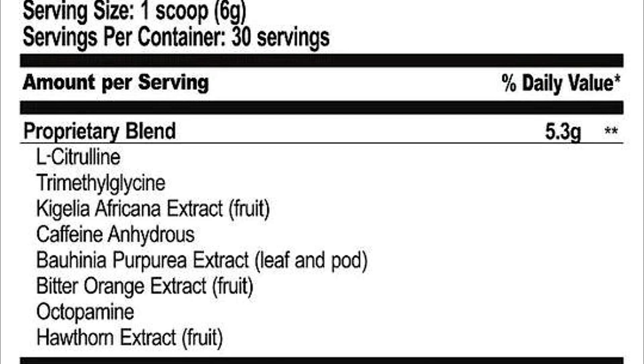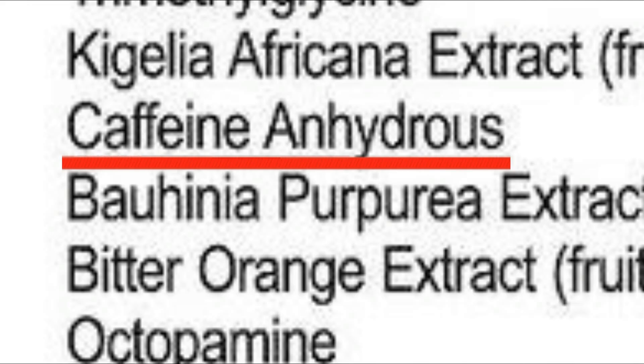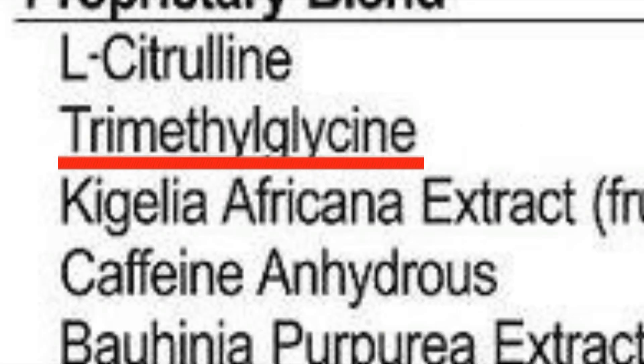Unfortunately this is a proprietary blend, so we don't know exactly how much of each ingredient is included, which makes it difficult to avoid a specific ingredient if that's a concern. The blend amounts to 5.3 grams total. The more known ingredients are L-citrulline, which helps with pumps, caffeine anhydrous for natural energy, and trimethylglycine — or TMG, basically betaine — which helps further athletic performance.